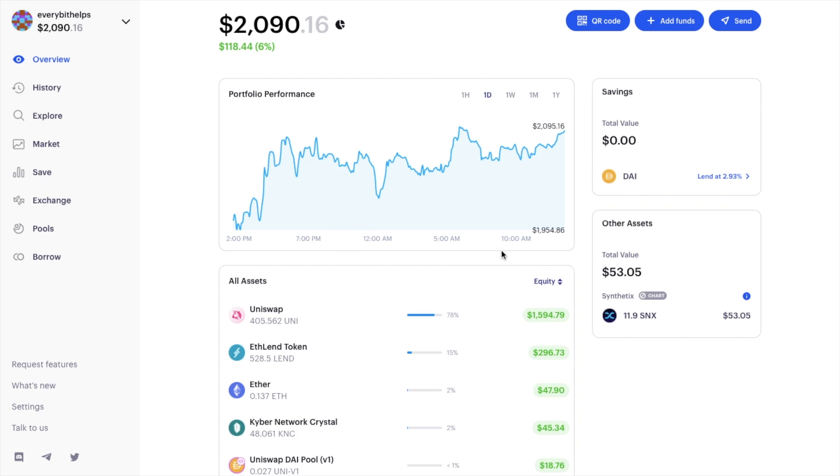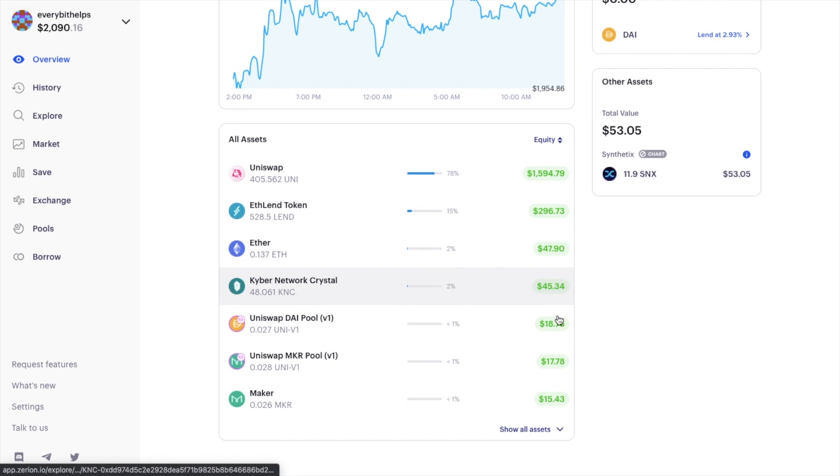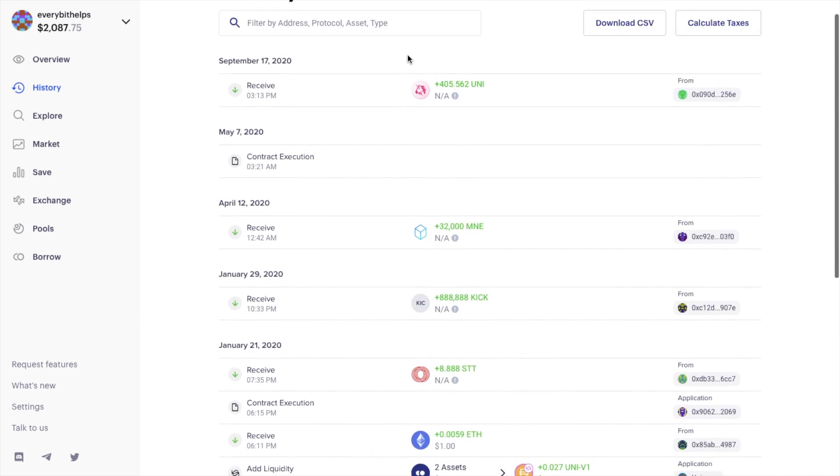In the middle of the page you see a chart of your portfolio performance, along with savings and rewards, and a list of all the assets stored within the selected wallet along with their values. The History tab contains a dated history of all your wallet transactions, where you can filter or search by address, protocol, asset, or transaction type. Zerion pulls up a detailed history on a single scrollable page, which you can also export from the top.